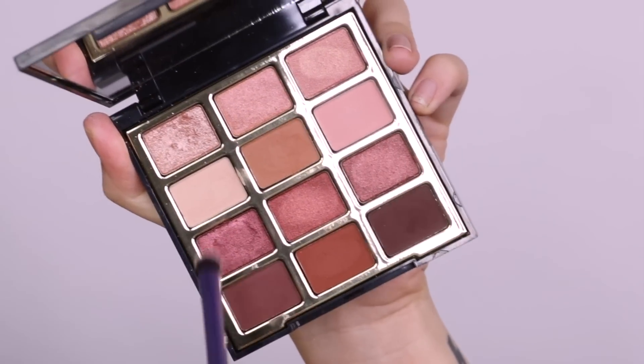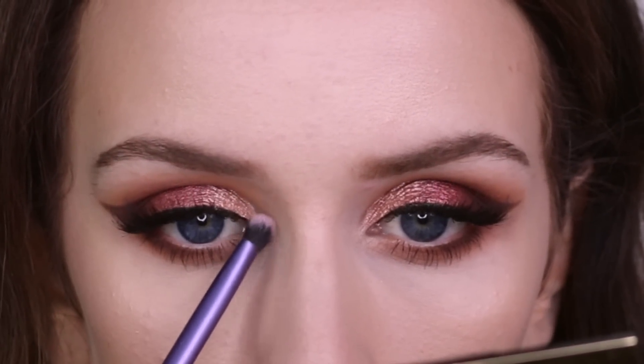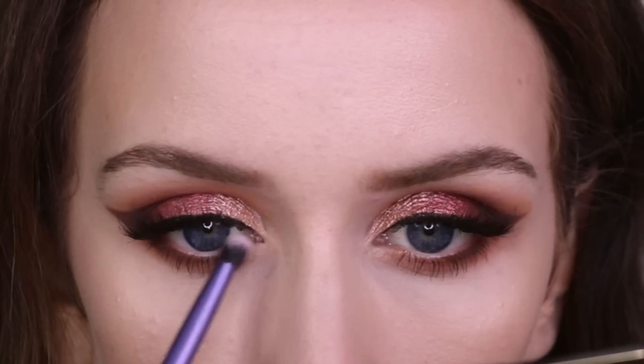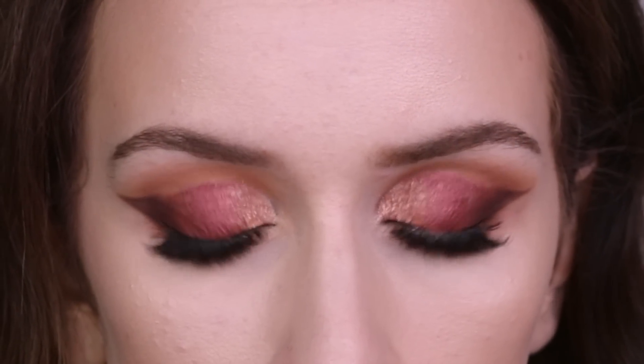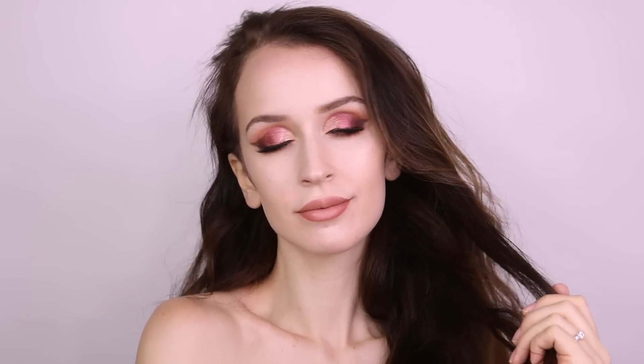For the inner corner highlight I wasn't really sure what to use, so I went in with Truth or Bear and tried that. My biggest issue with this palette is that there's not really an inner corner highlight shade that works for me, so I just ended up using my face highlight as an inner corner highlight — but that's not that big of a deal.